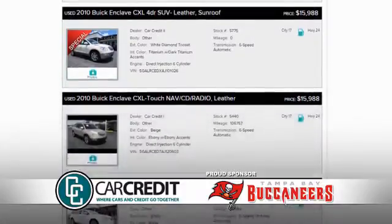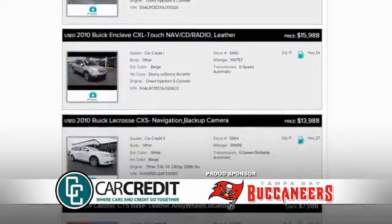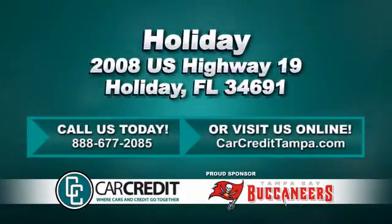We're confident we have the right used car, truck, or SUV for you. Stop in and see us today at 2008 U.S. Highway 19 in Holiday, Florida.